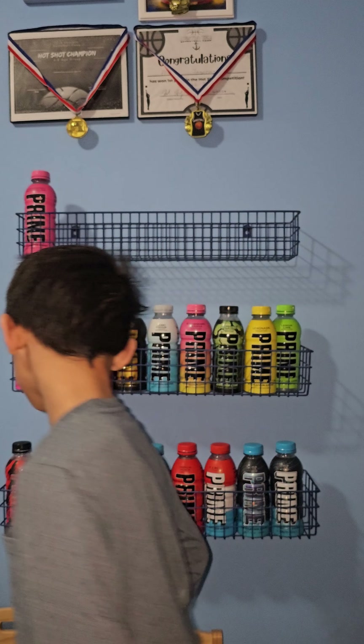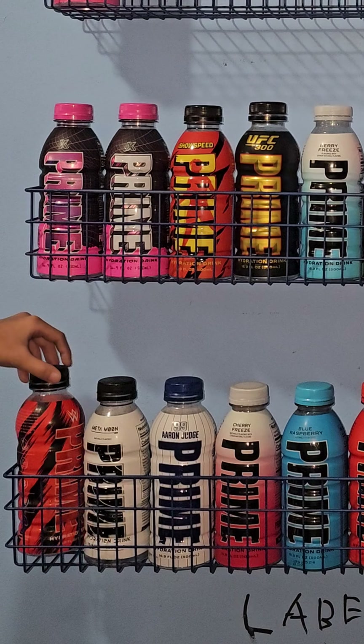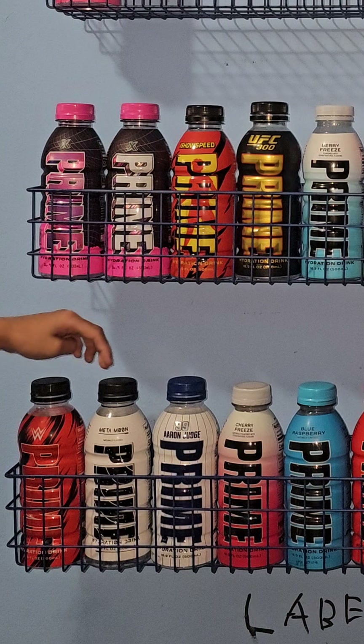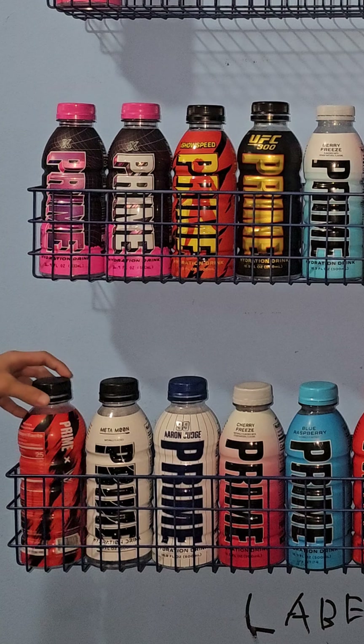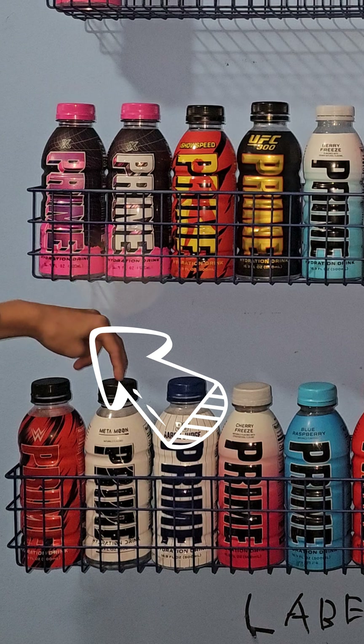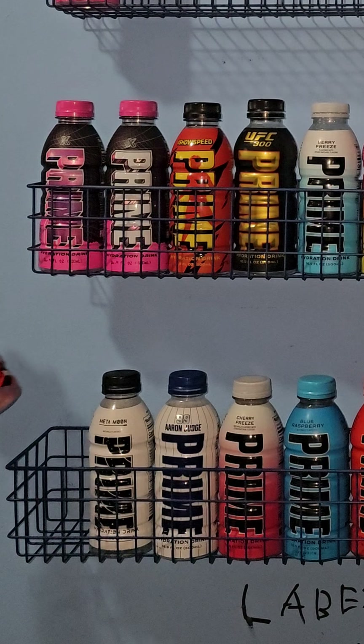I'm going to tell all of you guys. This flavor is the WWE Prime, because Nina White is next. And this here is the Mental Boot, because Nina White is next to the Mental Boot — because on the back it says Metamoon. That's how the back says Metamoon.